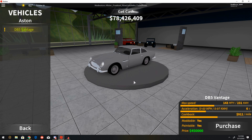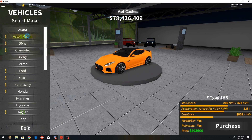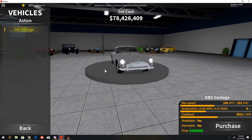What is up guys? It's Ford Focus 165 and today we're going to be reviewing the British cars on the new Ultimate Driving Update. The first two cars I'll show you are the two only British cars that are in Ultimate Driving right now. So let's get to the oldest car on this list for all the new Ultimate Driving cars for the update.